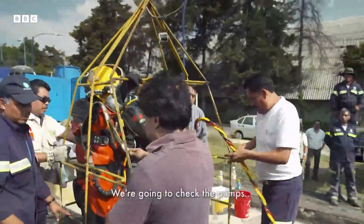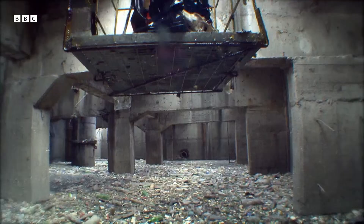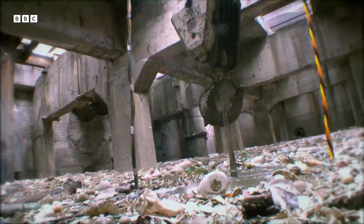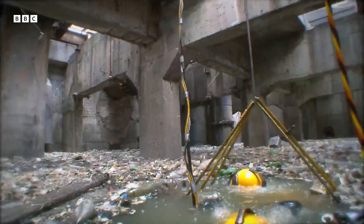We're going to get into black water. Diving in some of the most toxic sewage in the world can bring some rather unexpected encounters. Today, the problem is no less than a horse's head.